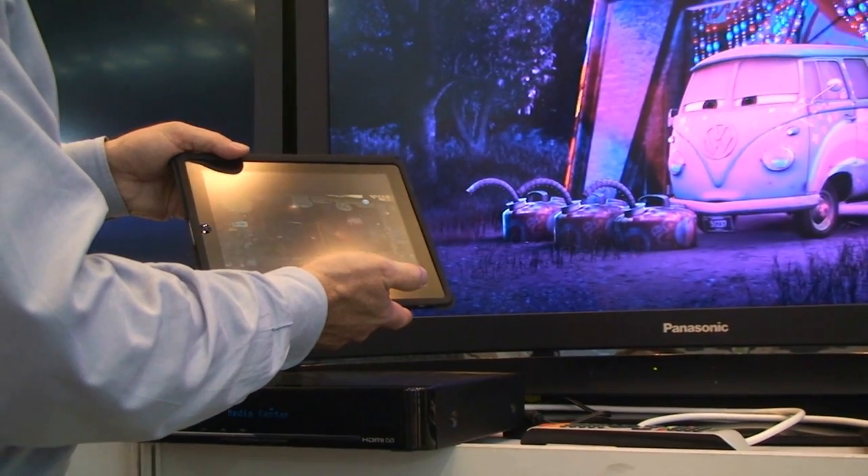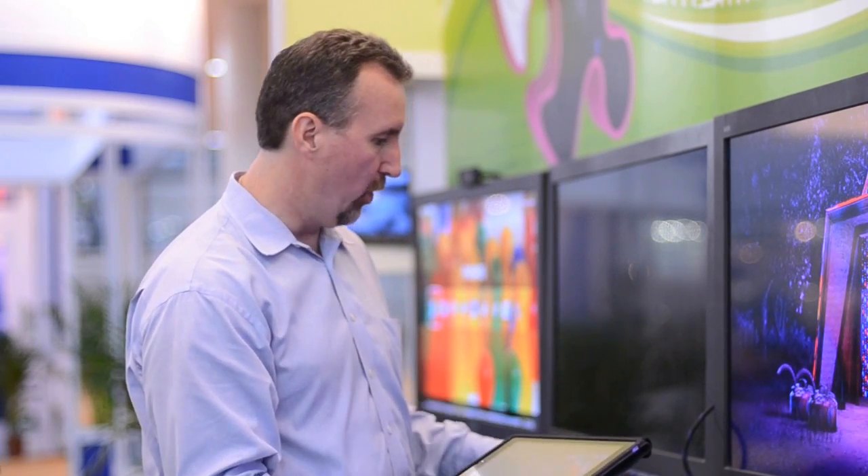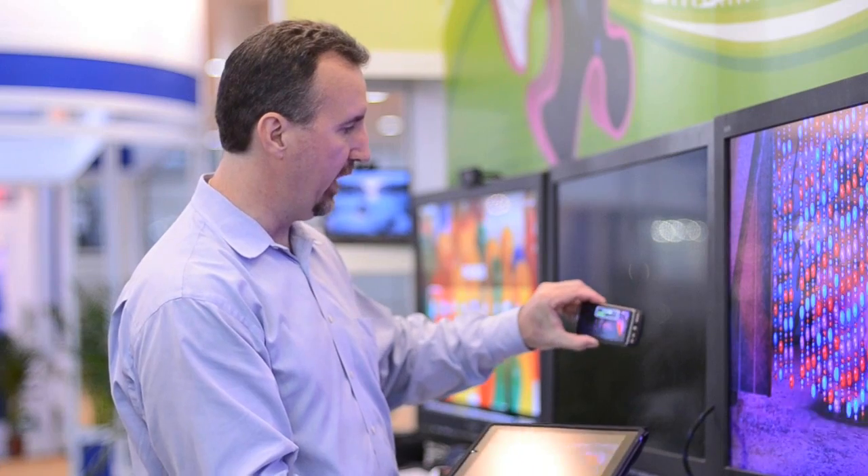Bring it to full screen, and it plays on this device all through the wireless network. So in your home, you can have multiple screens all playing the same content.